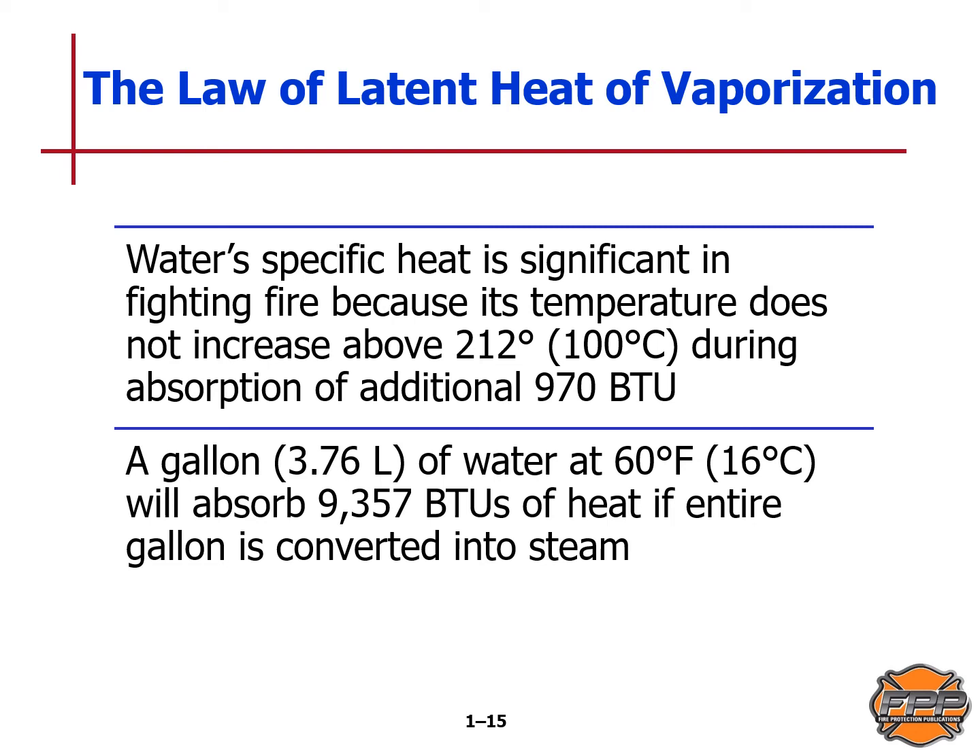A gallon of water at 60 degrees Fahrenheit absorbs more than 9,000 BTUs if it is totally converted into steam. Water's specific heat is significant in firefighting because its temperature does not increase above 212 degrees Fahrenheit or 100 degrees centigrade during absorption of the additional 970 BTUs. So it absorbs a huge amount of energy before it's totally converted into steam. To phrase it precisely: one gallon or 3.76 liters of water at 60 degrees Fahrenheit will absorb 9,357 BTUs of heat if the entire gallon is converted into steam.